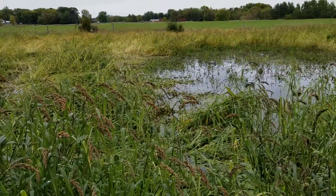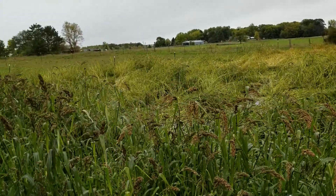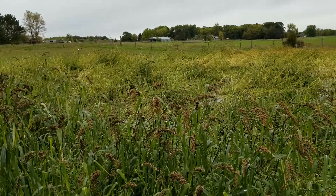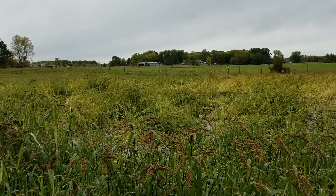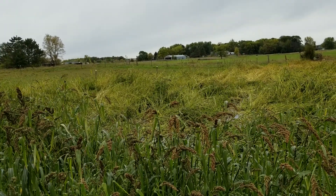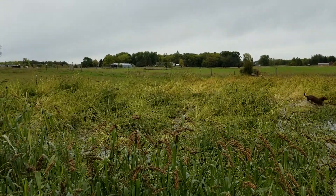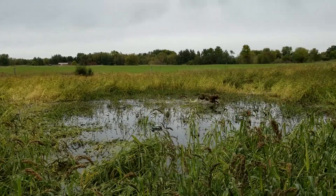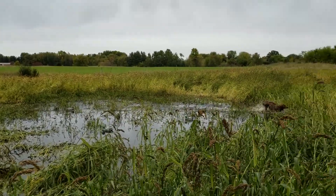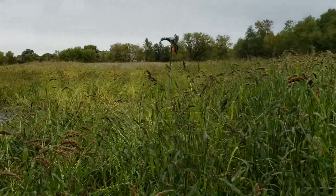Hey guys, just a quick update on the floodable impoundment. It's September 29th, the second weekend of duck hunting. We had a big cold front come through last week that brought a lot of wind and almost three inches of rain. You can see a lot of my millet laid down, but I actually ended up with a pretty decent landing zone despite being concerned about that.